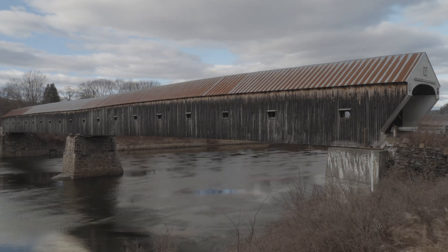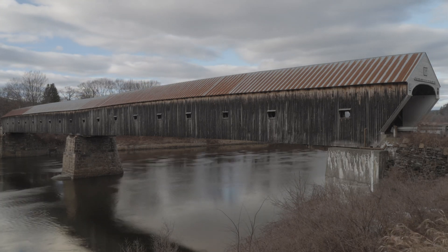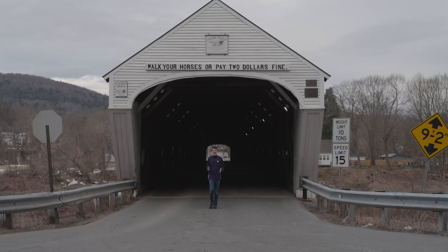This is the Cornish-Windsor Covered Bridge. Built in 1886 for a cost of $9,000, this bridge connects the towns of Cornish, New Hampshire to Windsor, Vermont.